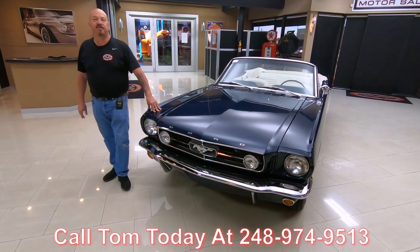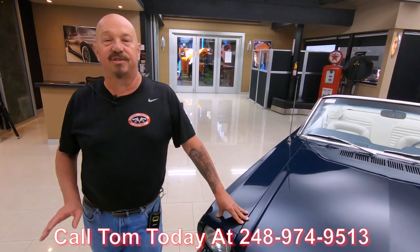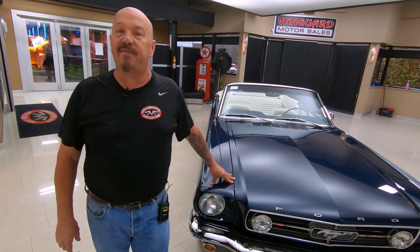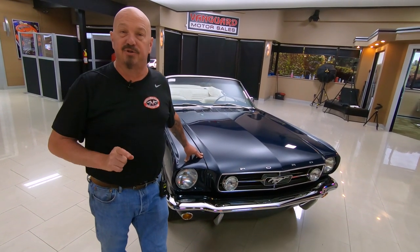Tom answers his phone seven days a week and practically 24 hours a day, so don't hesitate to call any time. If he can't answer your questions, he'll call me, and I can answer your questions because I've got about 35 years in the business, and I'm using all of that experience every day to help you pick out your dream car.